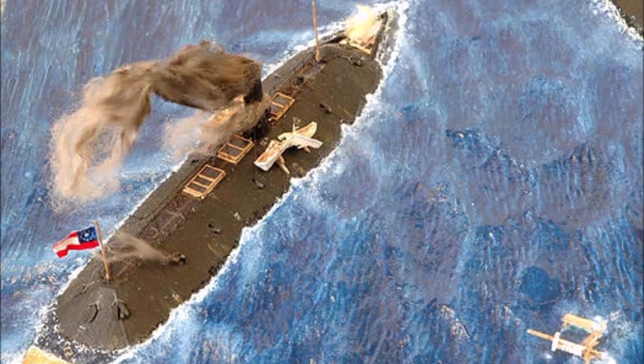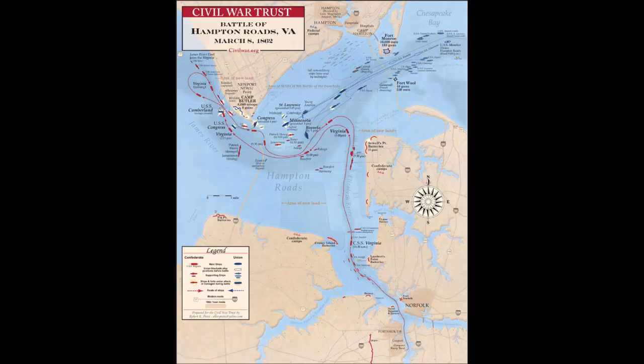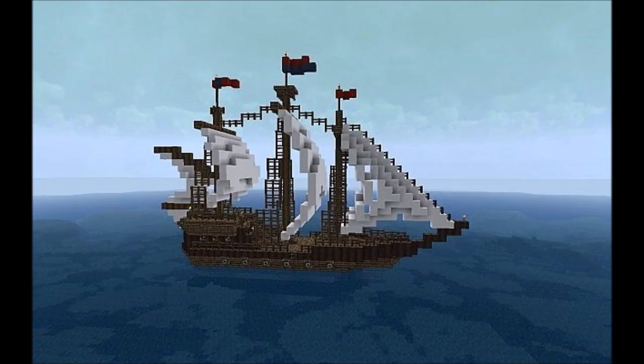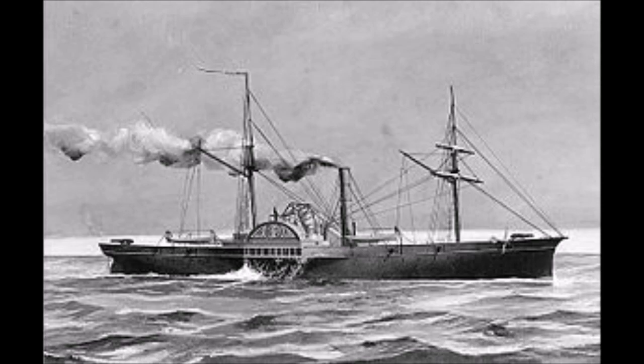The Battle of Hampton Roads began on March 8, 1862 when CSS Virginia engaged the blocking Union fleet. Despite an all-out effort to complete her, the new ironclad still had workmen on board when she sailed into Hampton Roads with her flotilla of five CSN support ships: CSS Raleigh, CSS Buford, CSS Patrick Henry, CSS Jamestown, and CSS Teaser.